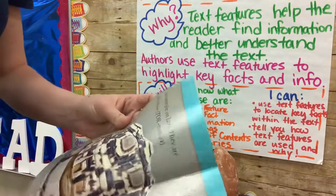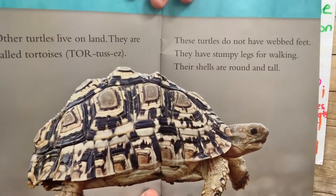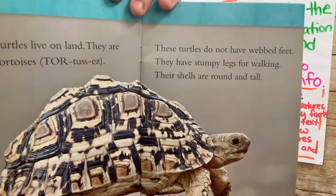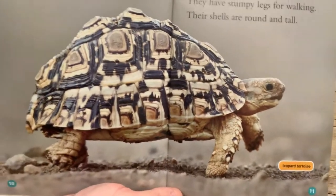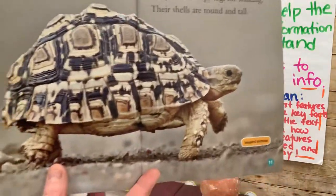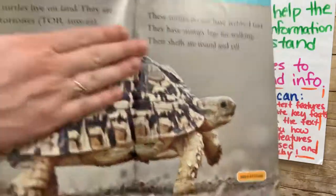Turning the page to page ten, we're going to learn more about turtles and tortoises — I know this because there is not another heading on this page. Let's read: 'Other turtles live on land. They are called tortoises. These turtles do not have webbed feet. They have stumpy legs for walking. Their shells are round and tall.' Comparing it to the page before, turtles that live in water have flatter shells compared to the round and tall shell of this tortoise — specifically, the leopard tortoise. I can kind of see why, comparing it to a leopard with those interesting marks.